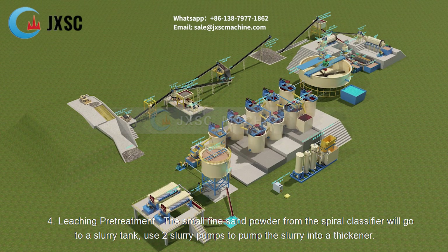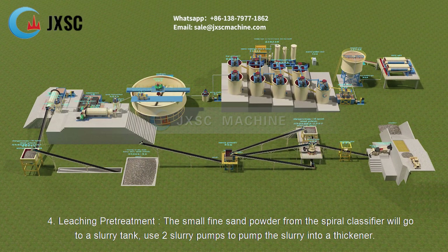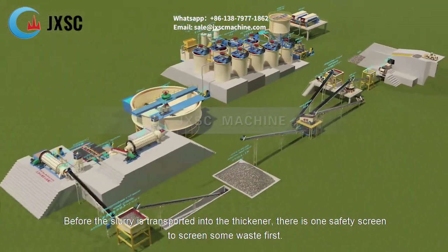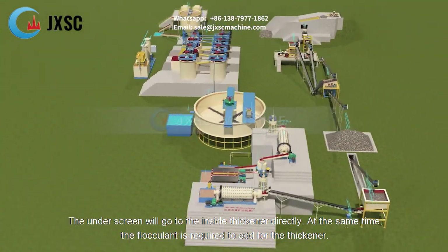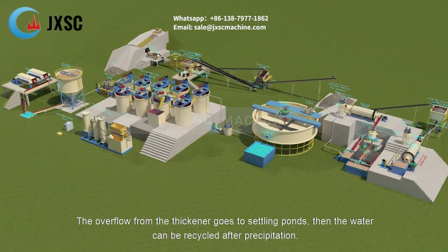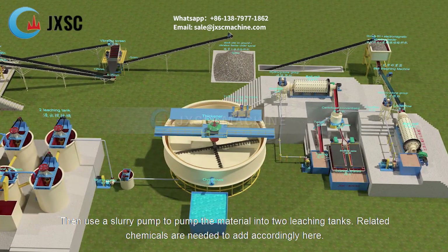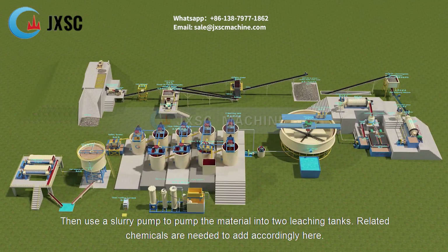Leaching Pretreatment. The small fine sand powder from the spiral classifier will go to a slurry tank. Use two slurry pumps to pump the slurry into a thickener. Before the slurry is transported into the thickener, there is one safety screen to screen some weight first. The under-screen material will go directly inside the thickener; at the same time, flocculant is required to add for the thickener. The overflow from the thickener goes to settling ponds, then the water can be recycled after precipitation. The underflow from the thickener will flow into a mixing tank, then use a slurry pump to pump the material into two leaching tanks, and related chemicals are needed to add accordingly.